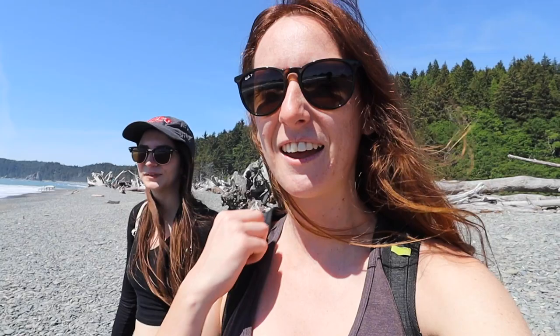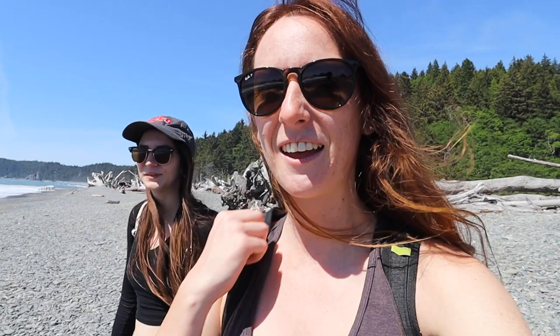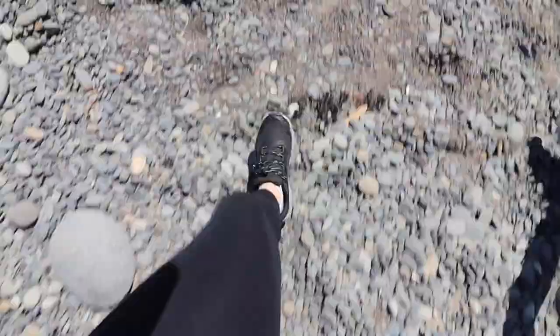We just made it to Rialto Beach, which is a popular beach here in this area and in Olympic National Park. I've heard a lot about it so I'm excited to see it. Morgan and I see these beautiful cliffs over there that we're trying to get to. We don't know if it's possible but we're going to do it.